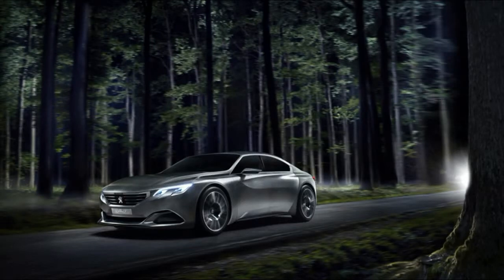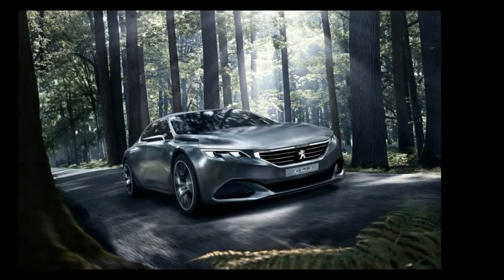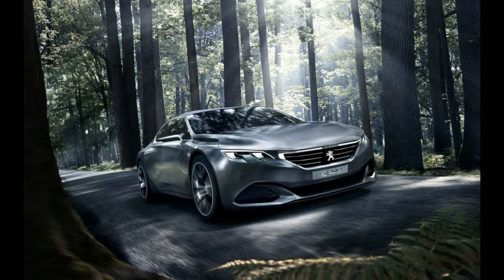Peugeot's Exalt four-door coupe study, revealed this spring at the Beijing Auto Show, will receive a new livery at the Paris Auto Show next month. More specifically, the rear end of the Exalt concept car will feature a darker shade of grey than the rest of the body.